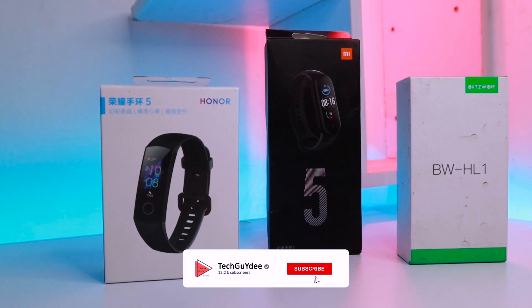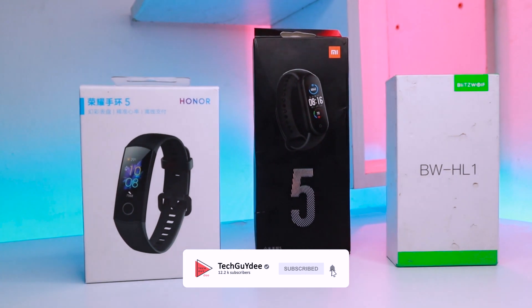Hi guys, I'm gonna be giving away 3 new smartbands by the end of September. To enter the giveaway, subscribe to my channel and the other rules are written in the description. For now, go ahead and enjoy the video.